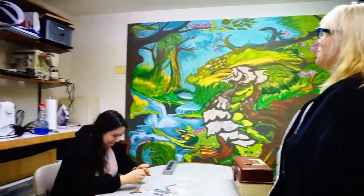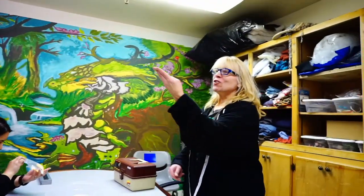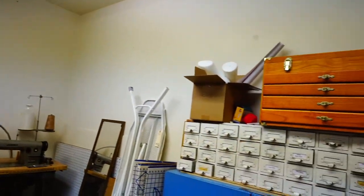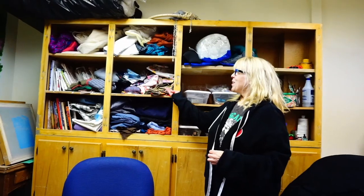Hi, I'm JJ. This is the Fiber Arts Room. We have lots of sewing machines, sergers, an industrial sewing machine, and all sorts of bits and bobs in the little containers. We also have a cabinet full of yarn and extra fabric.